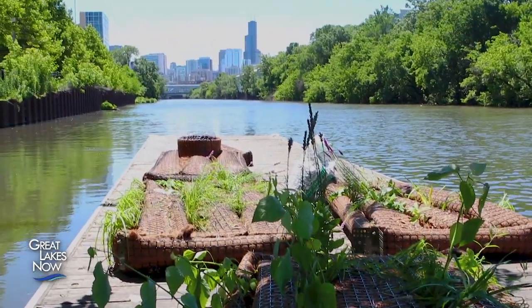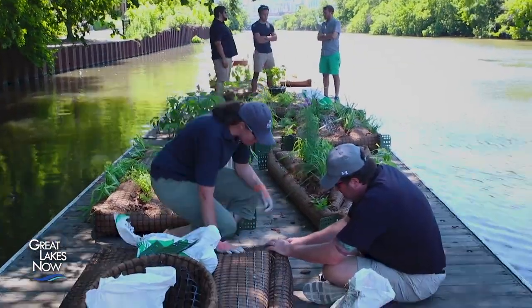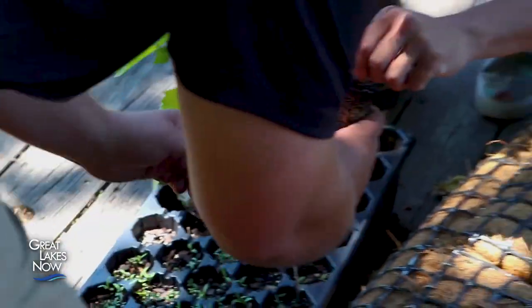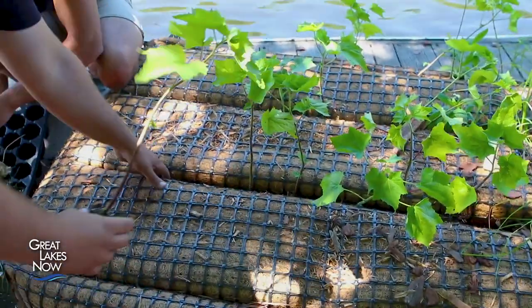The first islands were installed in 2017. That year, 60 floating gardens were put in place, and this summer an additional 170 were added along the river.